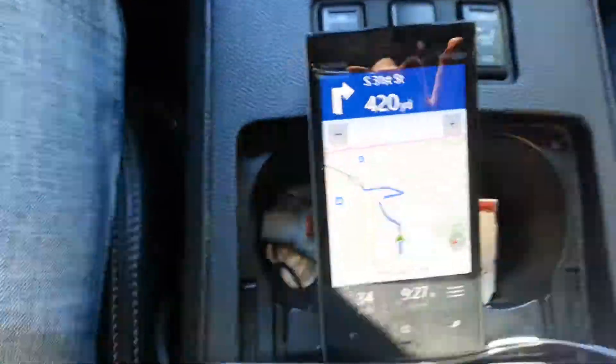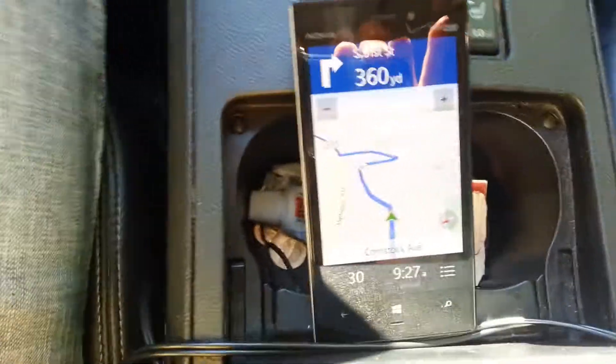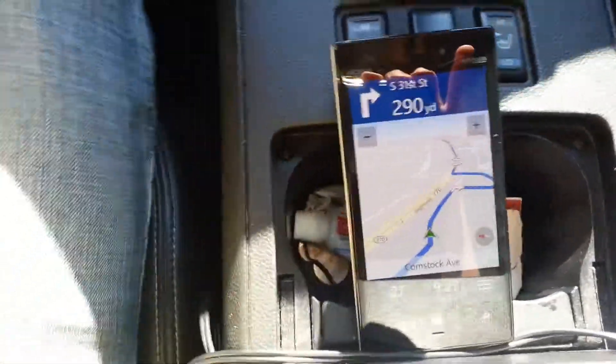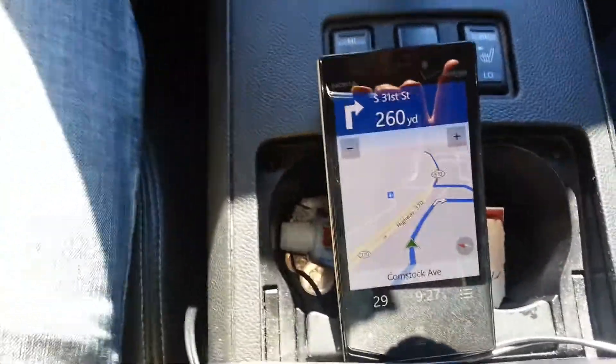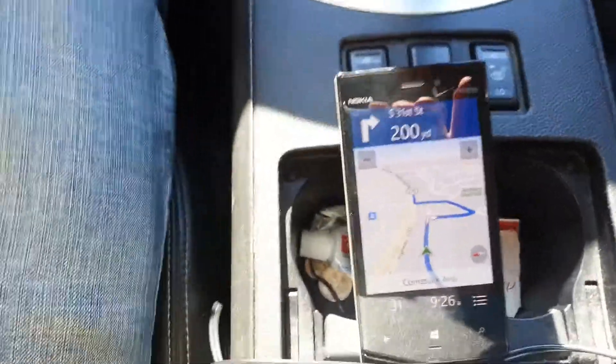And guys, we're gonna skip the directions. After a quarter of a mile, turn right onto South 31st Street. We're gonna skip the directions just to force the navigation to provide the correct address, so just to prove the accuracy.